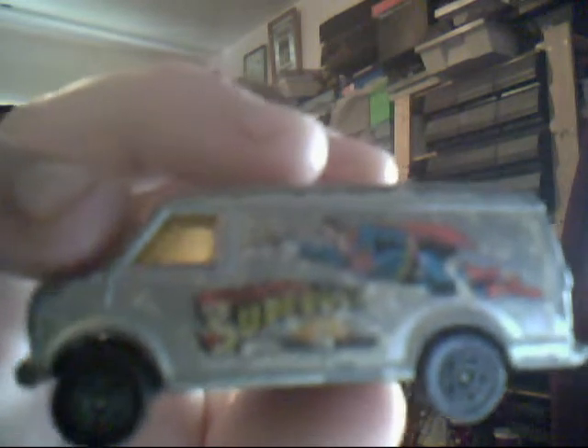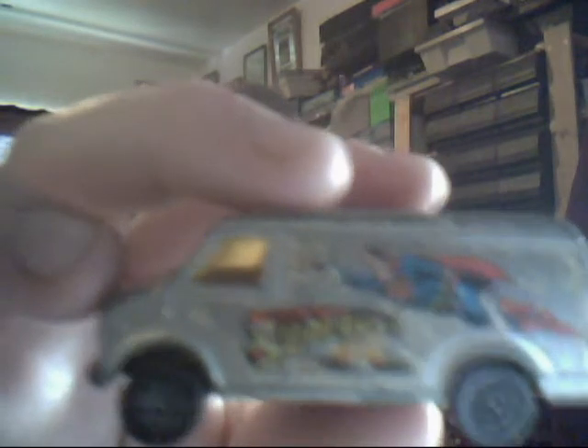First up we have a Corgi Juniors US Van. This is an absolutely beautiful yellow and silver van with Superman on the side. Now Benjamin Drake had two of these but with the Leyland Terrier — this is the Superman one. The tampos are actually paper, so for them to survive 30 to 40 years later is amazing. Overall the van's in played-with condition but it's great to have it.